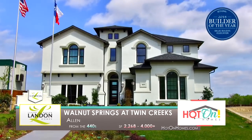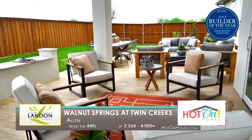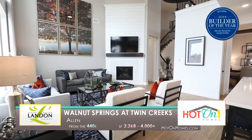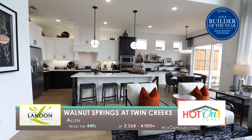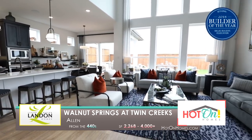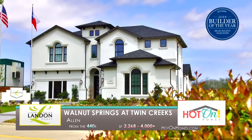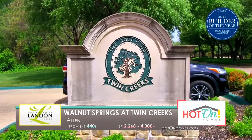Home — it means many things to different people. For some, home is a place where they're surrounded by friends and family. For others, home is a place where dreams are formed and memories are made. No matter your definition, Landon Homes at Walnut Springs at Twin Creeks is providing the ideal combination of home builder and neighborhood in which to create your meaning of home.